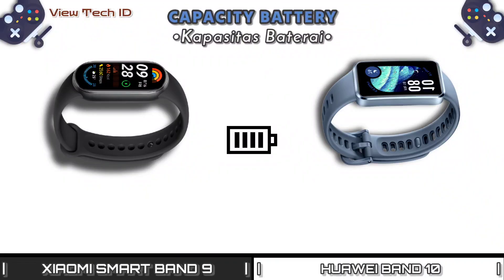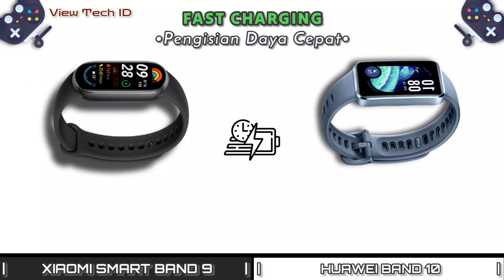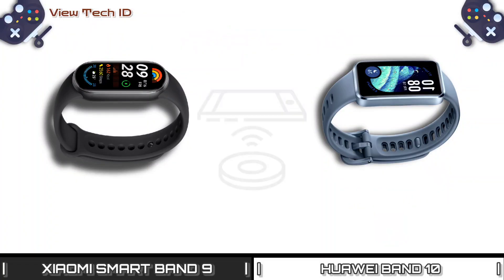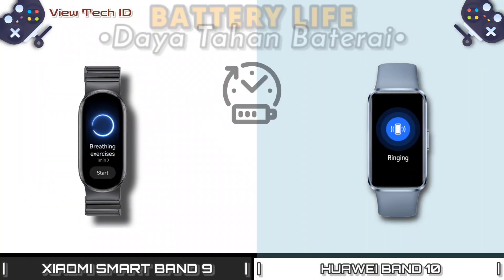Battery Capacity. Fast Charging. Wireless Charging. Battery Life.